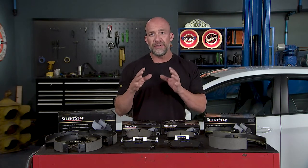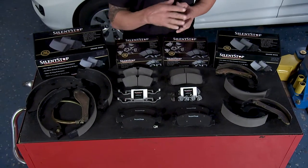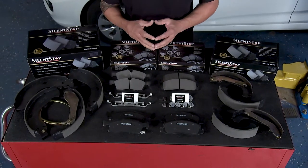All of your shops want to see your customers again, just not soon after a brake job because of a squeal or poor pedal feel. That's why Federated Silent-Stop brake pads have been so successful. Not only are comebacks reduced or even eliminated, but your customer will drive home with braking equal to or better than when the car came off the dealership lot.